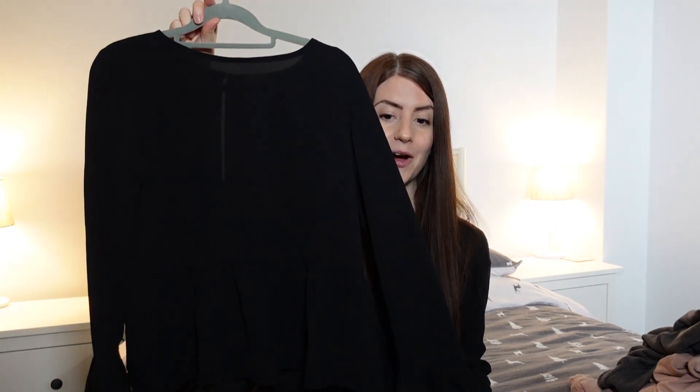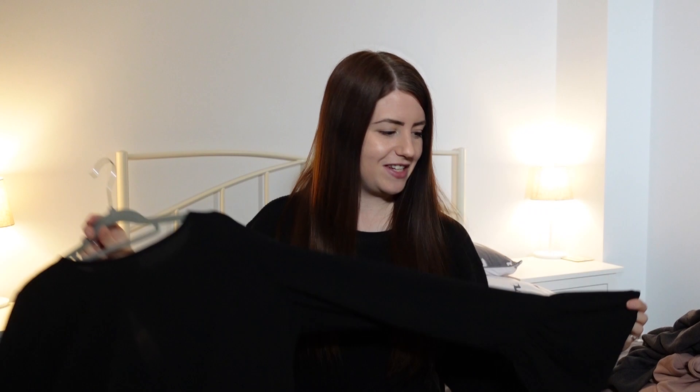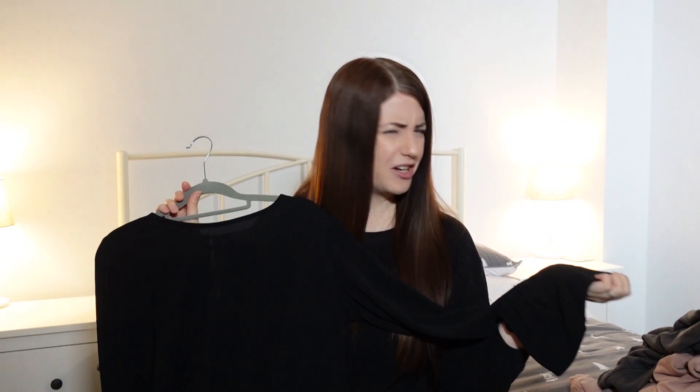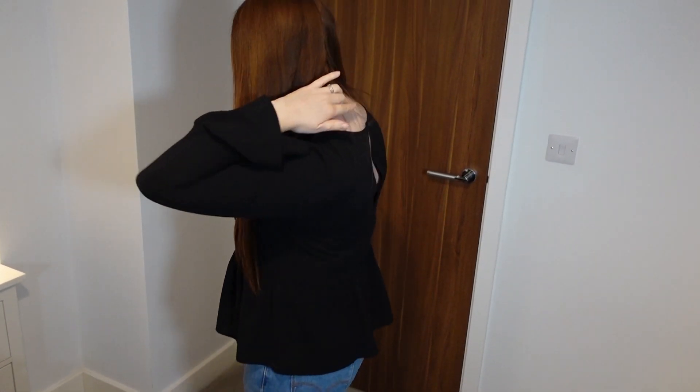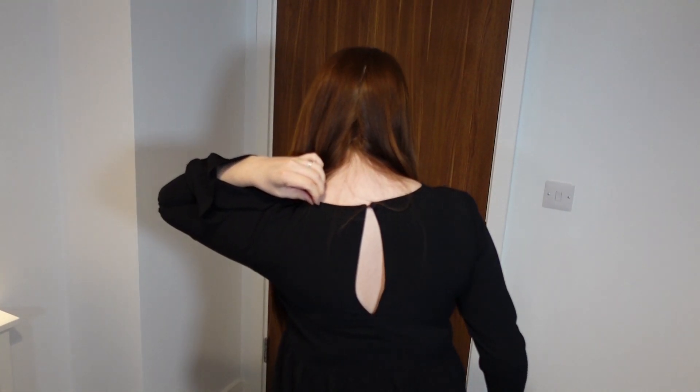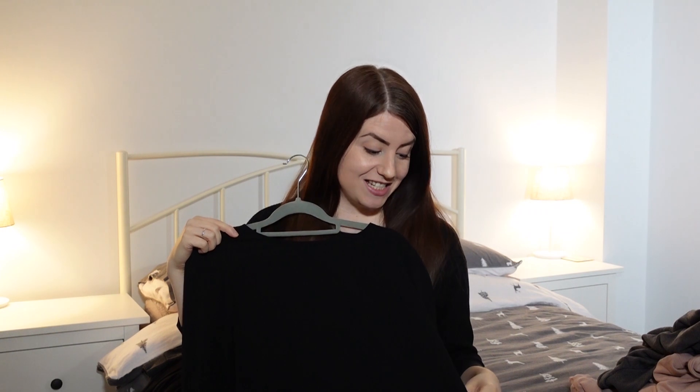Now on to the bits that I'd hang up in my wardrobe — as you can see they're all on hangers. First up we have this lovely top with these lovely sleeves, a little frilly bit on the end — I think they're called bell sleeves. It's also got a frilly bit down the bottom as well, and it's just really flattering to wear. I'll probably wear this one to work.